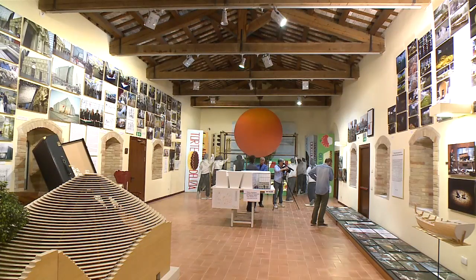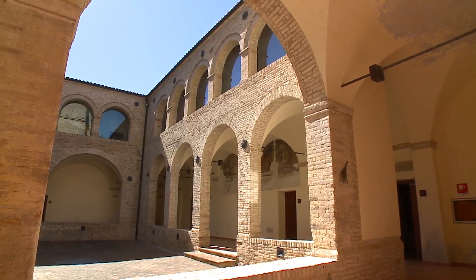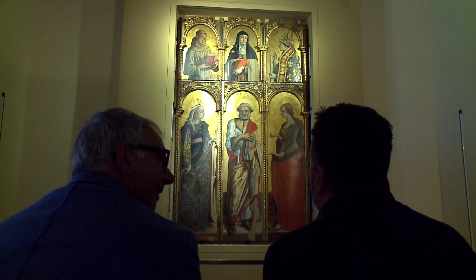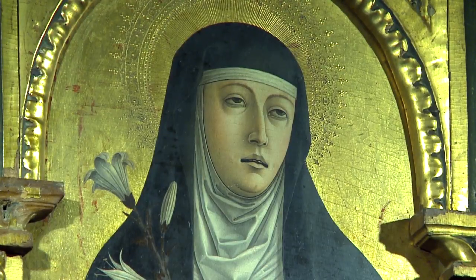Chi sceglie queste colline per un weekend o una settimana di vacanza lo fa per questi panorami meravigliosi, per l'aria pulita, ma anche per ammirare alcune opere d'arte lasciate nel tempo da tanti artisti. L'intelligenza degli amministratori di questa zona è anche quella di creare una rete museale. Marco, questa struttura è già uno spettacolo: è un antico chiostro ripristinato. La perla è il trittico di Carlo Crivelli, risalente al 1473, commissionato dai frati francescani all'artista veneto-dalmata stabilitosi qui.